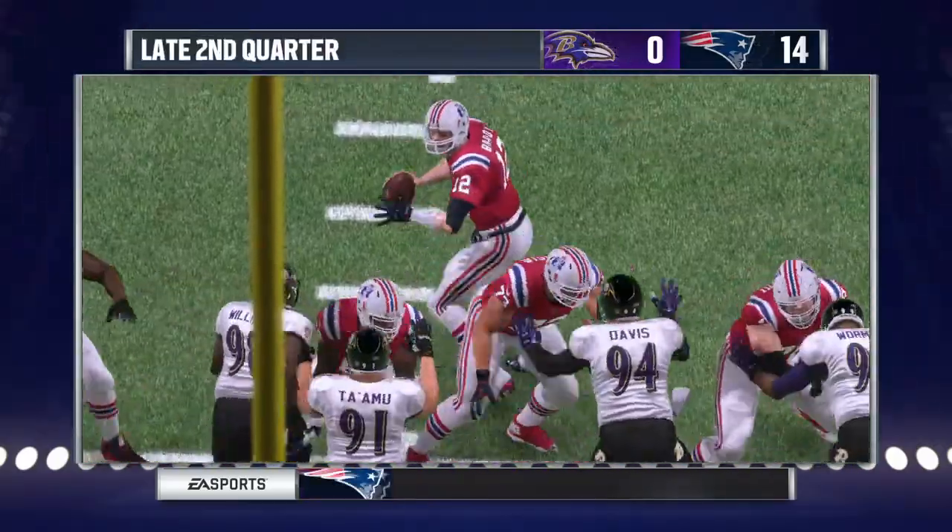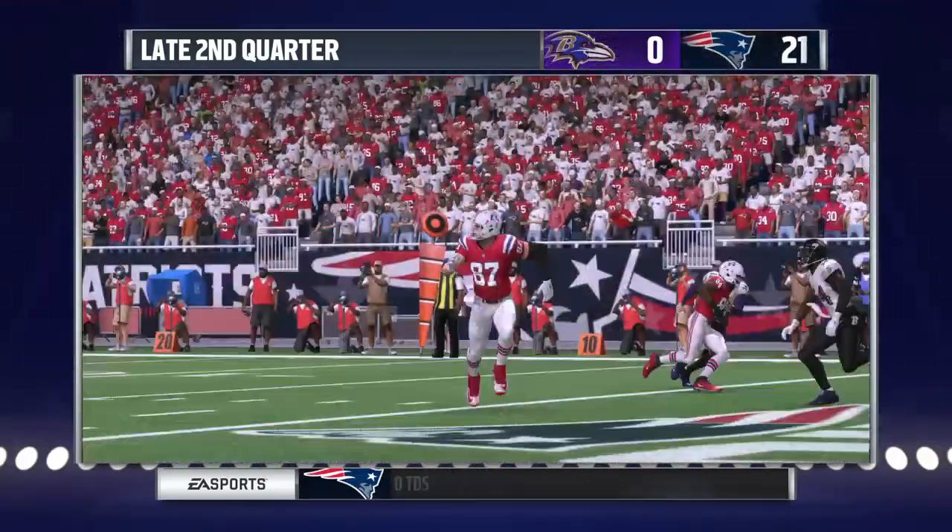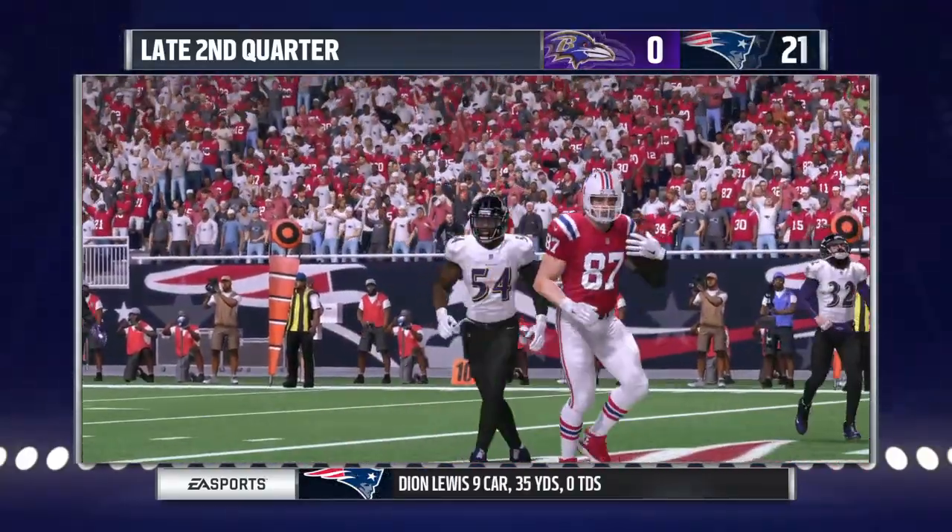Now late in the first half, Jeff Brady's going to complete the pass on the slant. And after the short pass, he'll score. Patriots go up by 21.